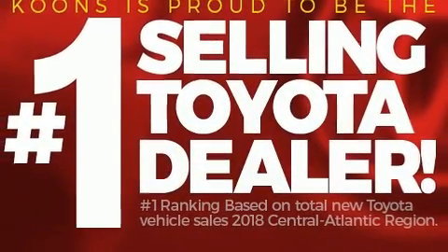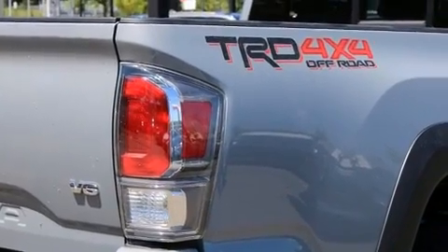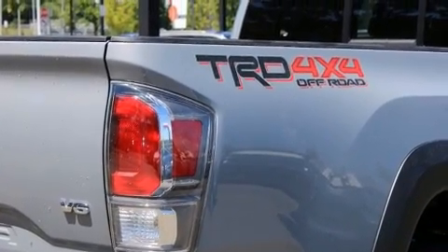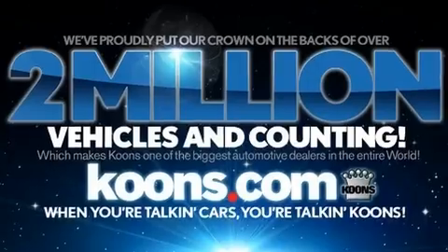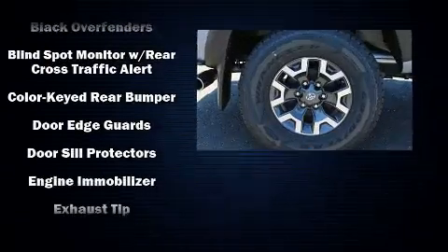Toyota prioritized practicality, efficiency, and style by including a trip computer, an automatic dimming rearview mirror, turn signal indicator mirrors, skid plates, a trailer hitch, and cruise control.